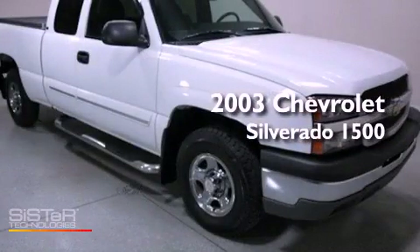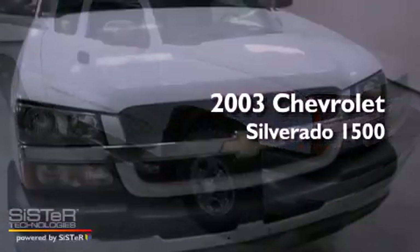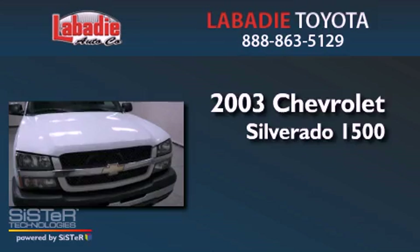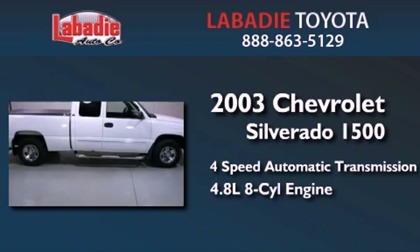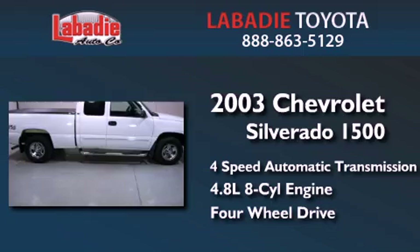This is a 2003 Chevrolet Silverado 1500. This truck has a 4-speed automatic transmission, a 4.8-liter V8, and the added safety and control of 4-wheel drive.